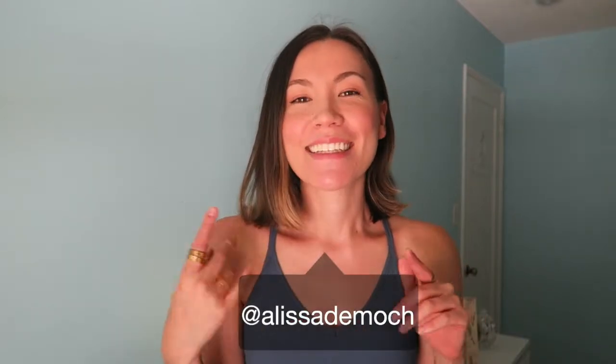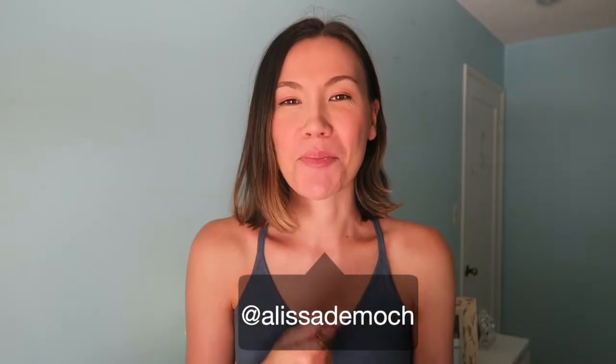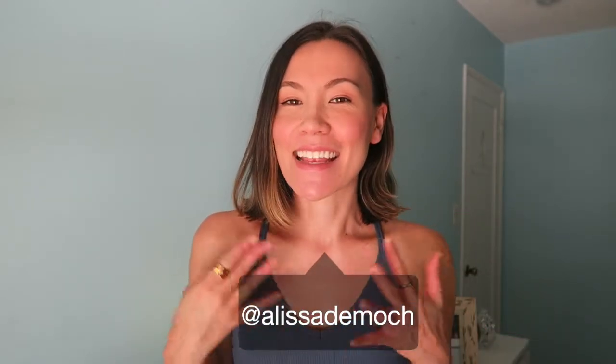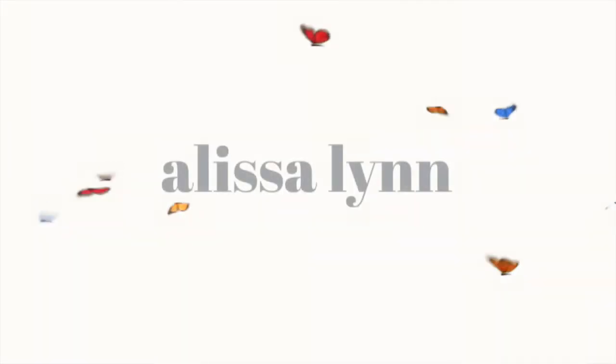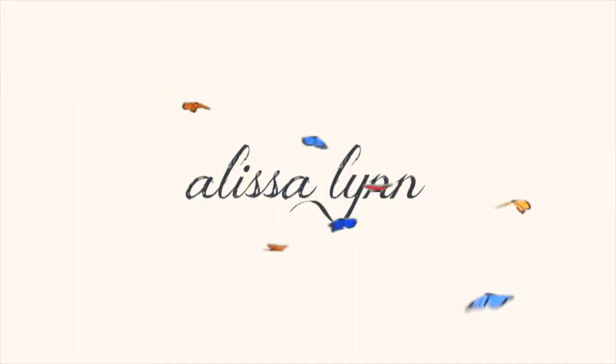Hi, welcome back to my channel. My name is Alyssa, for those of you who are new. Today we are doing my favorite bikini tops for small boobs — these styles and cuts are super flattering for our smaller chest, and I promise you will be getting compliments all summer long.